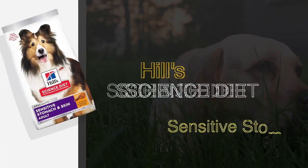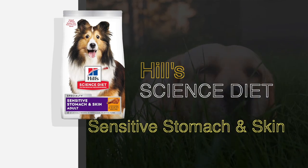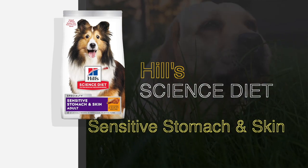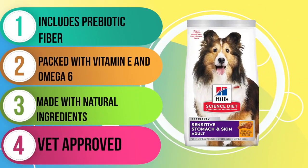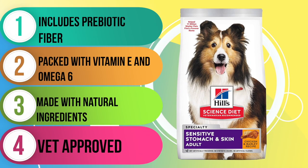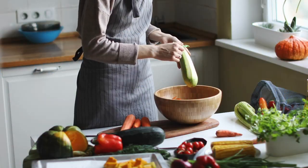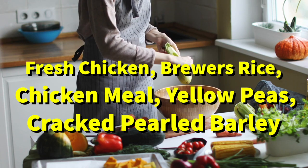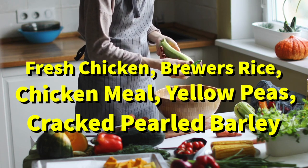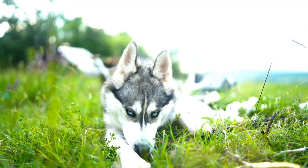Up next is the Hill's Science Diet Sensitive Stomach and Skin. Are you looking for a high-quality food option for your adult dog with a sensitive stomach and skin? This recipe is just one of the four sensitivity options available in the Hill's Science Diet adult product line. The first five ingredients include fresh chicken, brewer's rice, chicken meal, yellow peas, and cracked pearled barley. This grain-inclusive recipe is designed for high digestibility and maintenance for adult dogs.